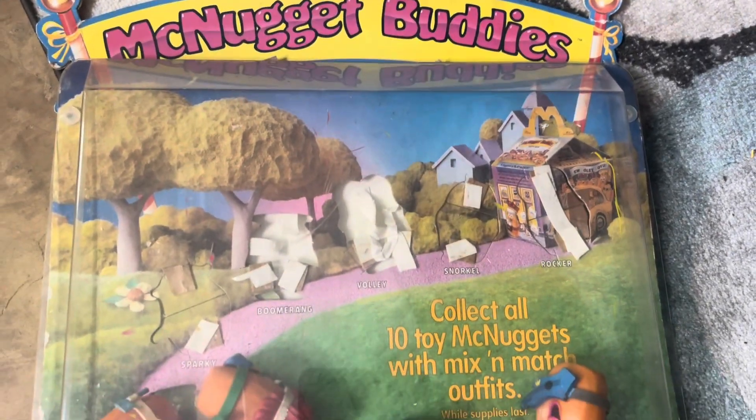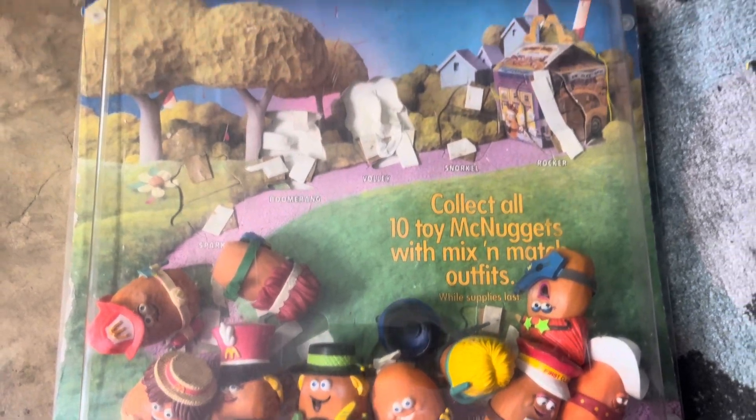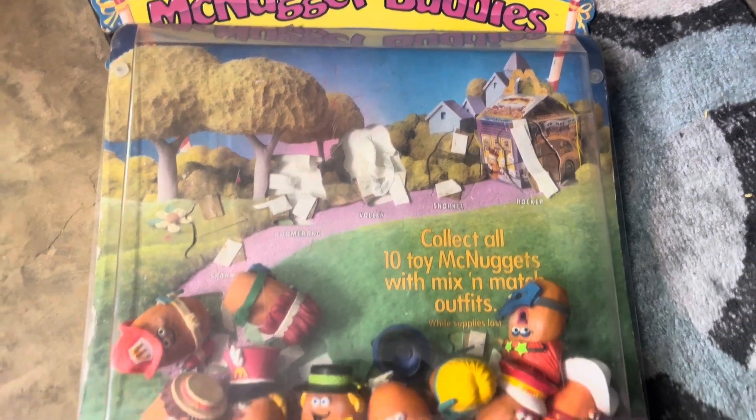Next up, this is the most valuable one I own — it's the McNugget Buddies. They all need to be taped back in their original spots, but the lowest price on eBay is $350.